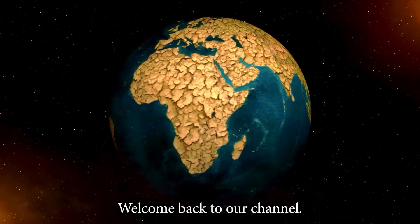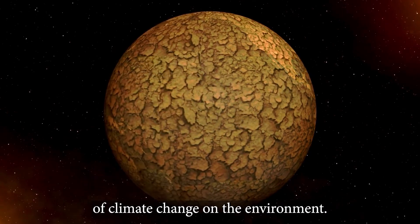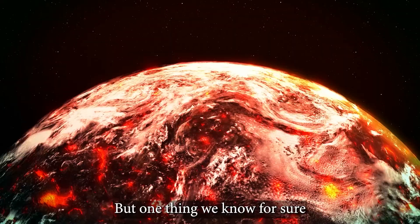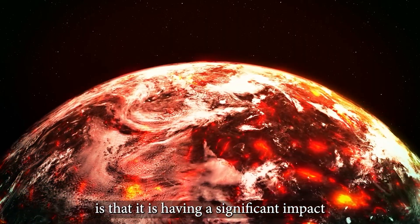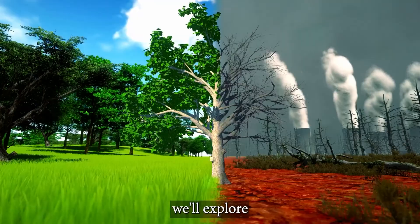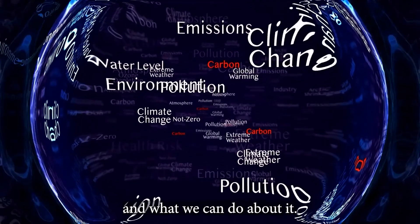Hey everyone, welcome back to our channel. Today's video is all about the effects of climate change on the environment. Climate change is a complex and multifaceted issue, but one thing we know for sure is that it is having a significant impact on our planet. In this video, we'll explore some of the ways that climate change is affecting the environment and what we can do about it.